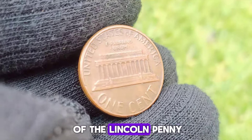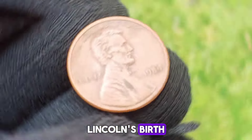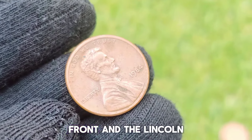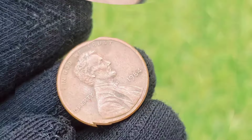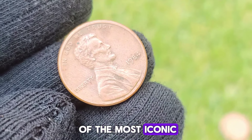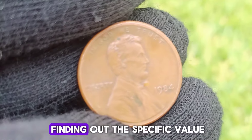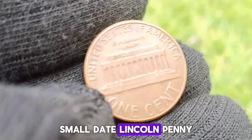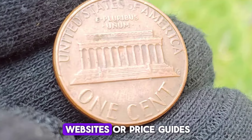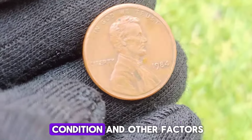As for the history of the Lincoln Penny, it was first issued in 1909 to commemorate the 100th anniversary of Abraham Lincoln's birth. Designed by sculptor Victor David Brenner, the coin features a portrait of Lincoln on the obverse and the Lincoln Memorial on the reverse. Over the years, there have been various changes to the design and composition of the penny, but it remains one of the most iconic coins in the United States. If you're interested in the specific value of your 1984 Small Date Lincoln Penny, consult a coin expert or online resources such as coin collecting websites or price guides.